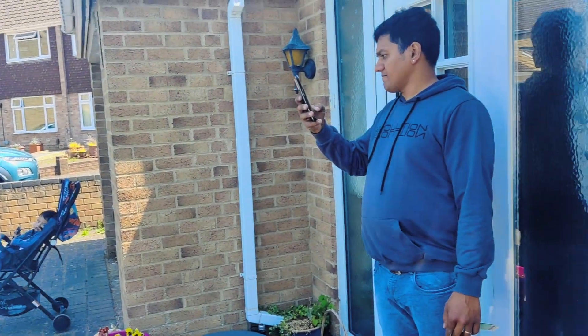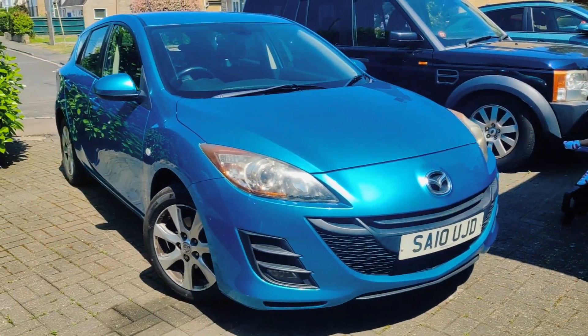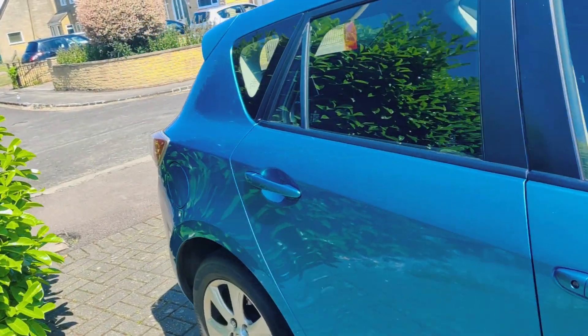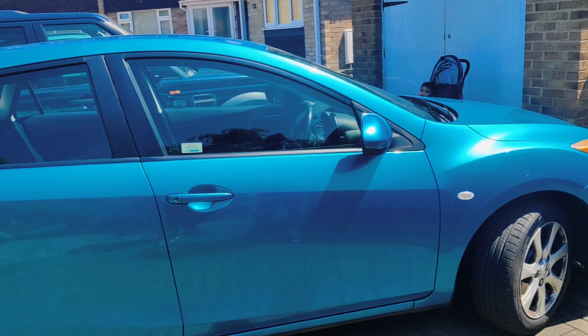At last we bought it! How are you feeling? Do you like it? Yeah, it's fine, it's a good car, everything is fine. We did a full test drive and checked all aspects and all areas of the car, and after that we decided yes, we like the car and we proceeded with the payment.